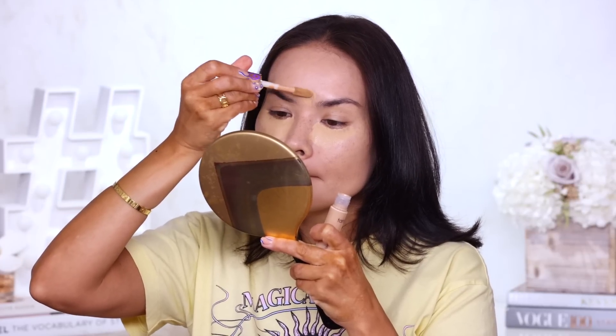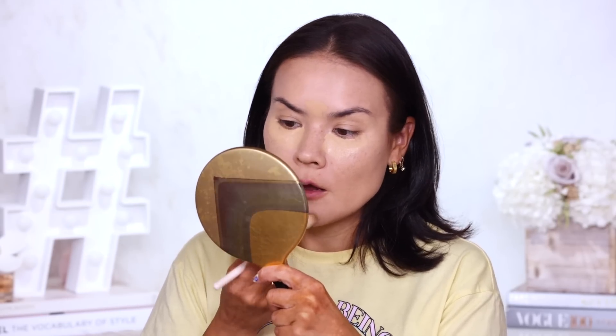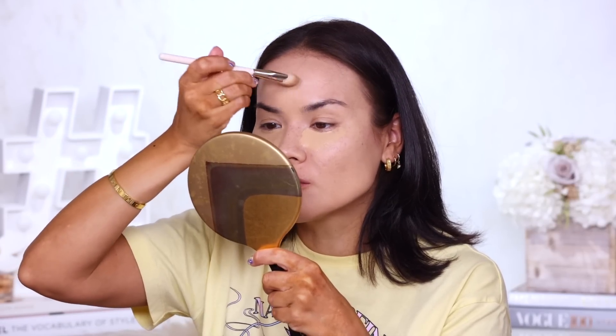I whipped out my Tarte Shape Tape because it's been a while since I've used it and I miss it. I remember all the Tarte trips I went on back when brand trips were really popular. I kind of miss Tarte — they're really good people, although their team has changed. Maureen the founder and some of the original people who worked at Tarte were incredible, just like pioneers in the industry. Still such a great concealer honestly — this covers literally everything, it looks like butter under my eye.